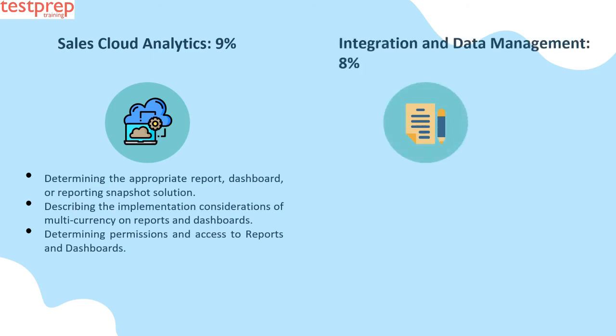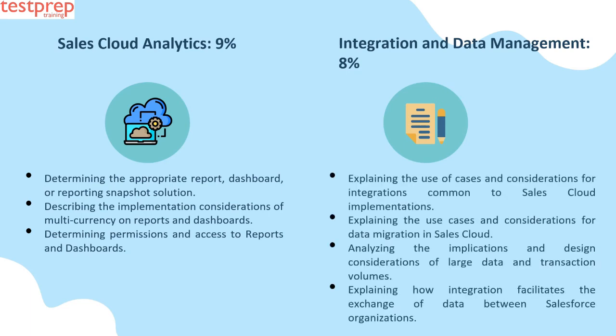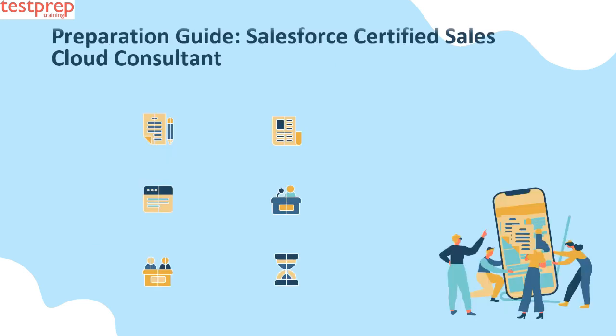Number nine: Integration and Data Management, eight percent. This contains: first, explaining the use cases and considerations for integrations common to Sales Cloud implementations; second, explaining the use cases and considerations for data migration in Sales Cloud; third, analyzing the implications and design considerations of large data and transaction volumes; fourth, explaining how integration facilitates the exchange of data between Salesforce organizations.